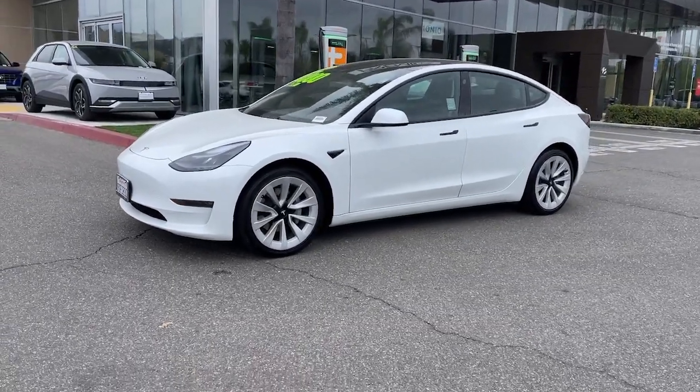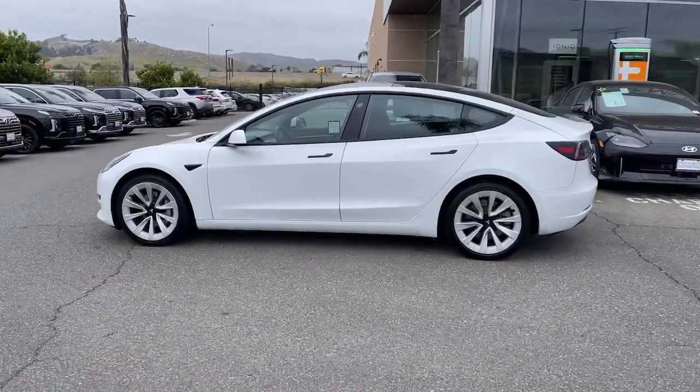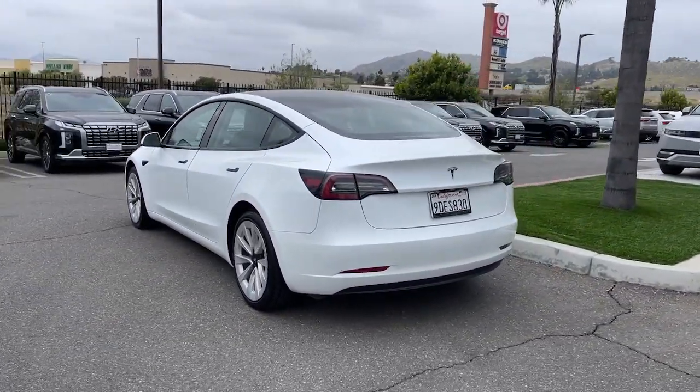Take a moment to check out the 2022 Tesla Model 3. This vehicle is an outstanding buy with fewer than 100,000 miles on the odometer.